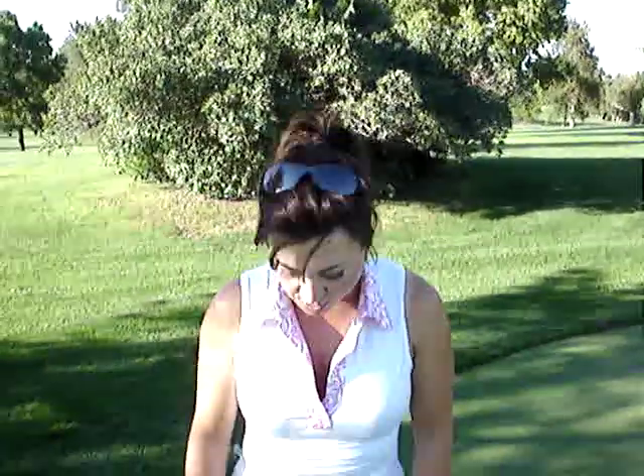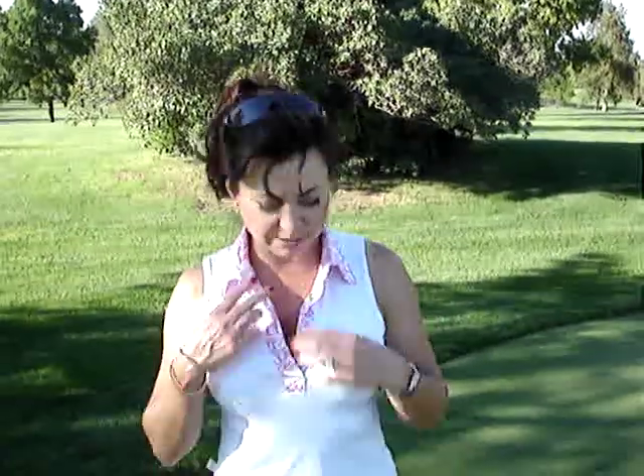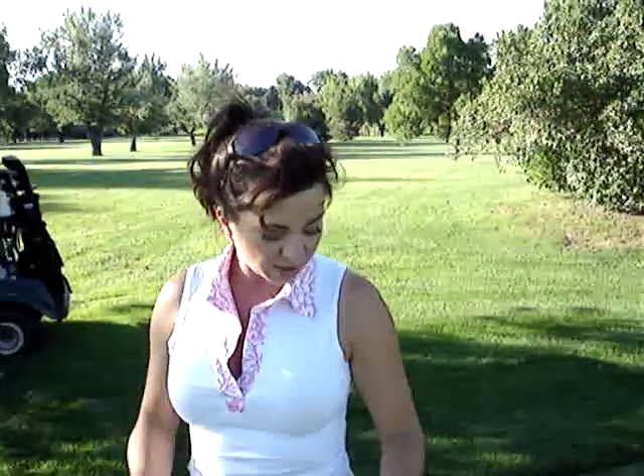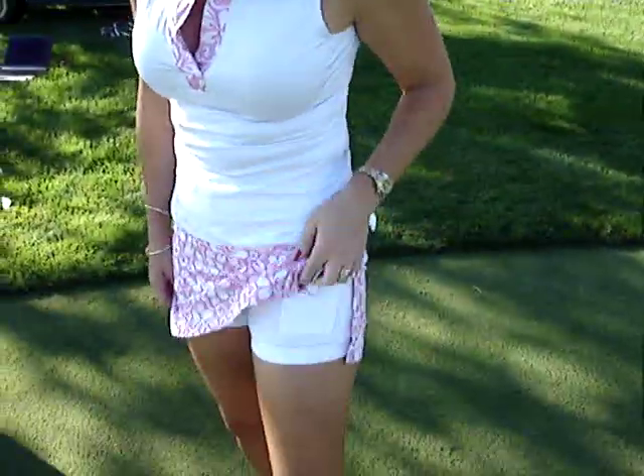So tell me about your new line. So this is my newest, the newest pieces to my collection. This is the pink and white and I developed a sleeveless shirt with contrast color and then I have this little pink and white skort.